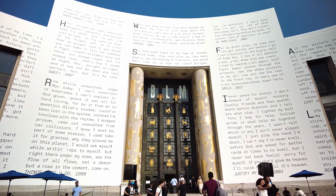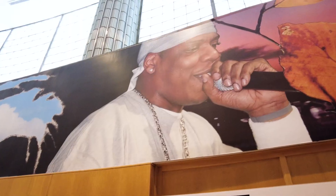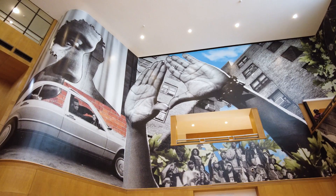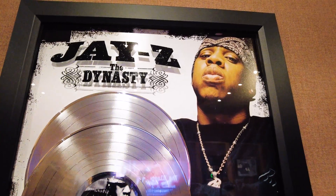Have you seen the new exhibit dedicated to Jay-Z that just opened in Brooklyn? Check out The Book of Hove, a free exhibition now on view at the Brooklyn Public Library honoring the life and legacy of one of hip-hop's greatest icons, Sean Carter, better known as Jay-Z.